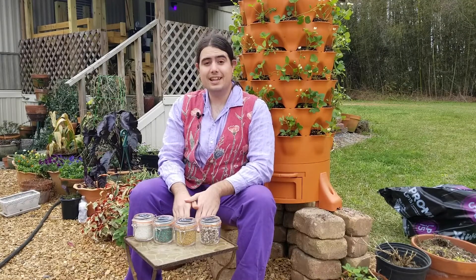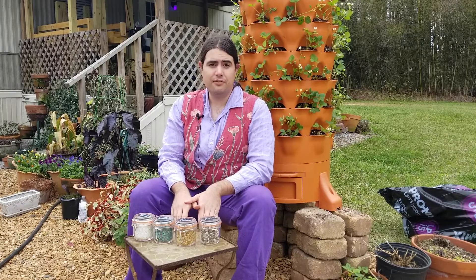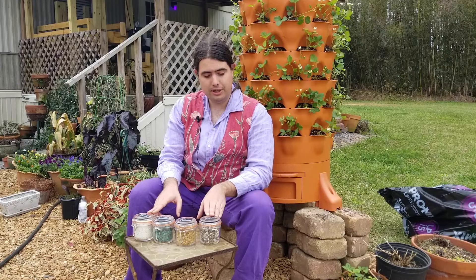Hi, I'm Michael Palazzolo with the LSU AgCenter and today I'd like to visit with you about fertilizers. There are a lot of different fertilizers you can use, but there are four very common ones that I want to visit with you about today, and we'll start with going through what they are.